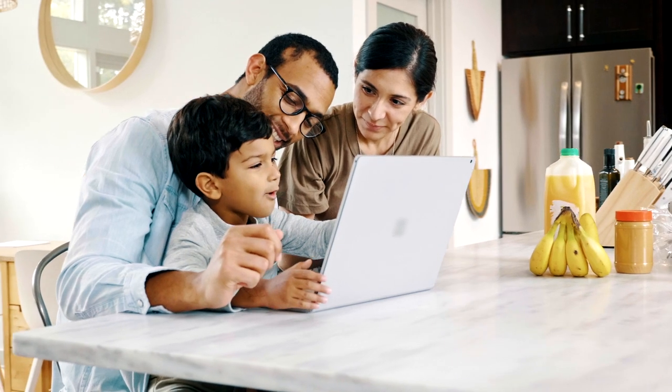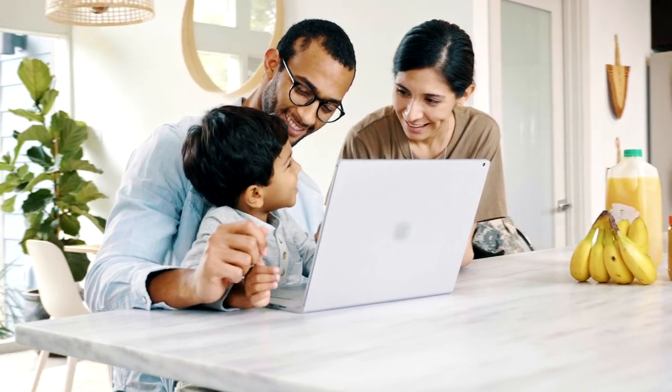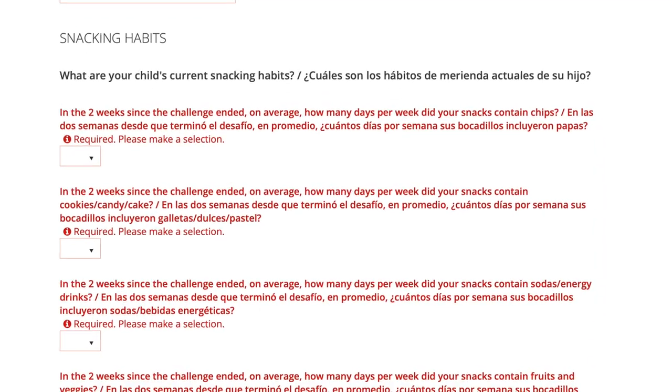Like every lesson, students need our help and friendly reminders to be successful. Two weeks after the challenge ends, Kids Teaching Kids sends parents a link to the final assessment, a brief survey to fill out with their children.